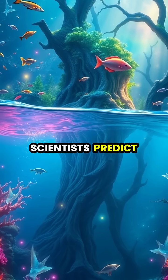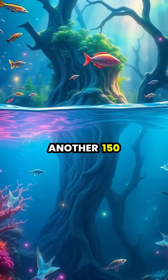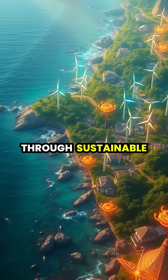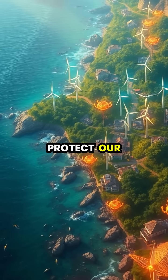If current trends continue, scientists predict that by 2100 ocean acidity could increase by another 150 percent, severely threatening marine biodiversity. The solution lies in reducing our carbon emissions through sustainable practices and clean energy adoption, which would help protect our ocean ecosystems for future generations.